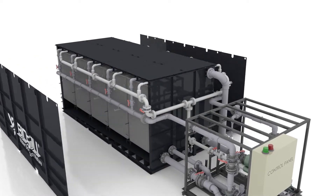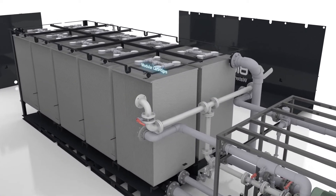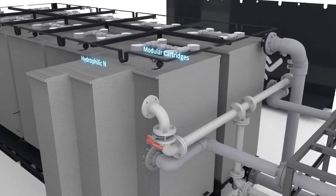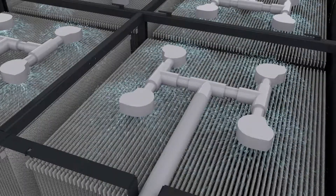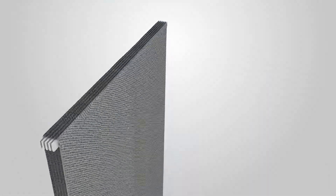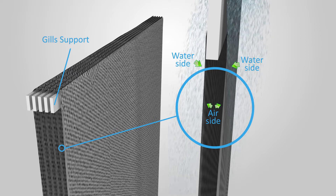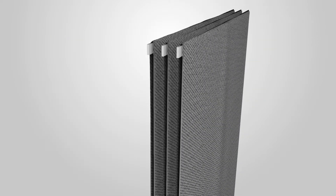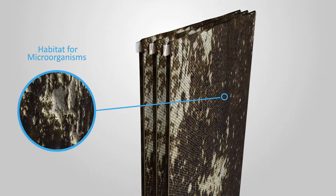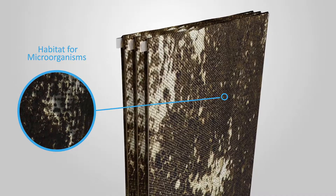Inside each Ultra are modular cartridges that house scientifically designed hydrophilic nano-ceramic media known as gills. Each gill is folded over a support, creating a loop with an air side and water side. The gills supply a multitude of attachment sites, creating the perfect habitat for microorganisms.